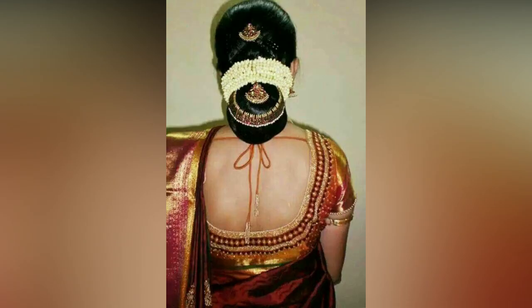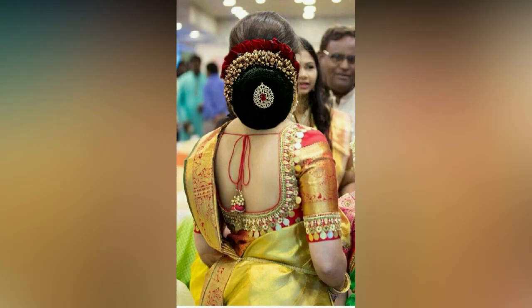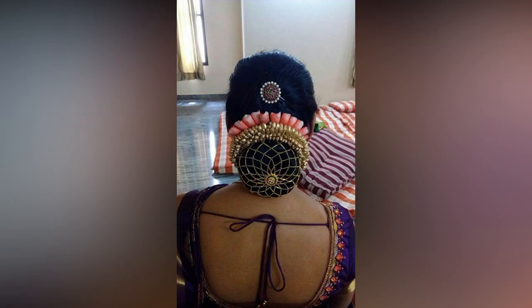So if you are a simple bride looking for uncomplicated hairstyles or want to go OTT for your D-Day, we have a variety of the best braided bun hairstyles. Include these glamorous styles in your engagement, mehendi, sangeet function, wedding day, or even on your reception party and look ultra gorgeous.